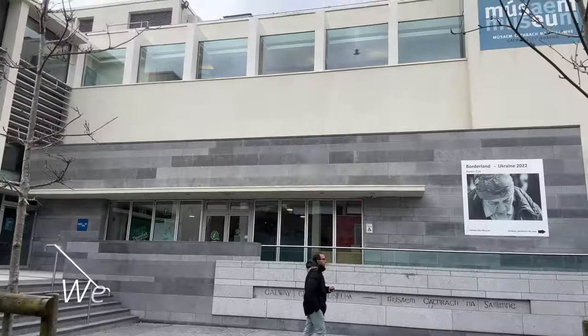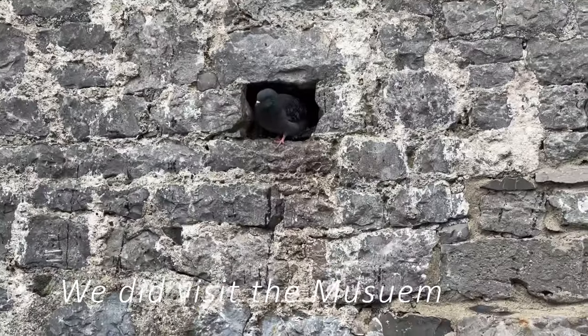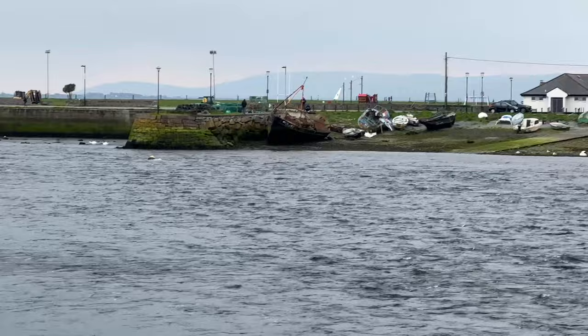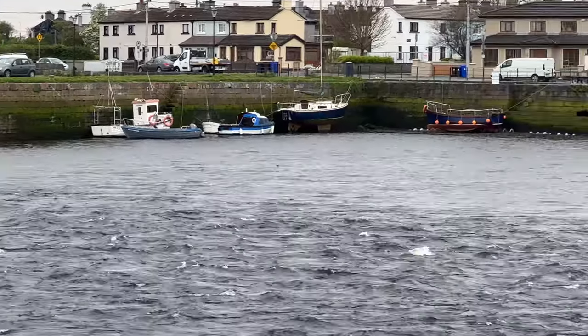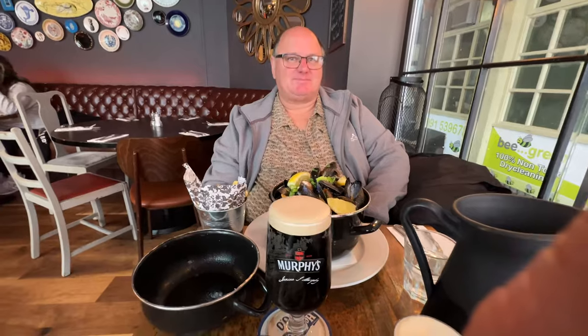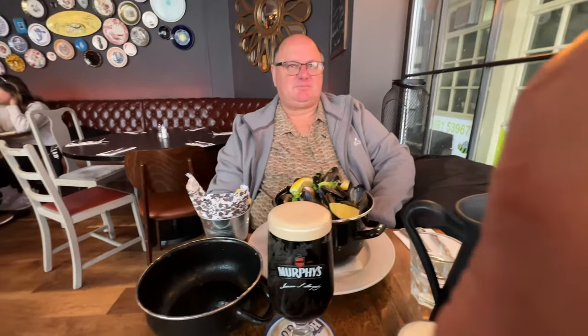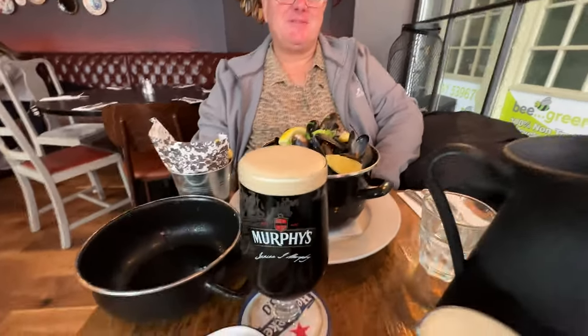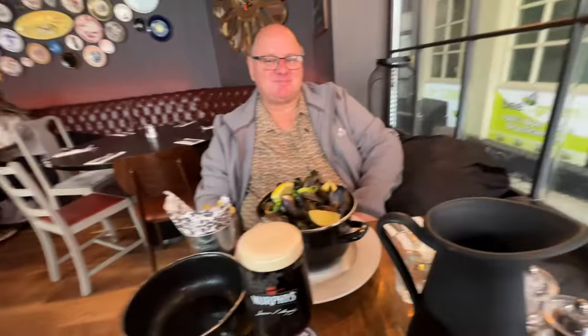That's the museum. Connor may or may not have sung at this point, but you'll just have to go to Galway and do the tour for yourself to find out. So where are we, Phil? King's Head Pub in Galway. What have we got here today? A big bowl of mussels — and a Murphy's.